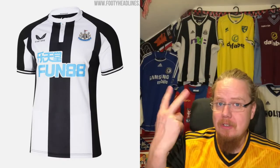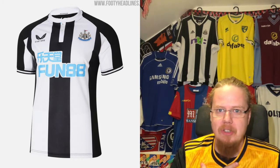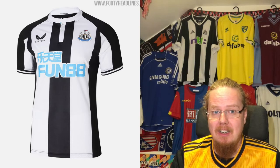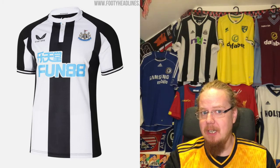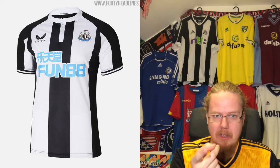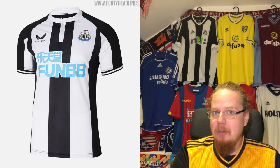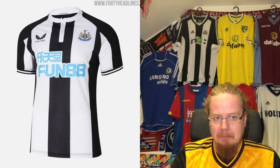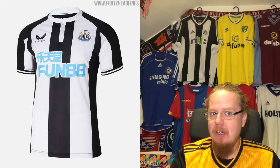That leads us to two teams on the same brand — Castore. I always want to say it the Italian way: Castori. But probably it's Castore or Castor — let me know how you pronounce it. I had to look it up — I believe this is actually a British brand.